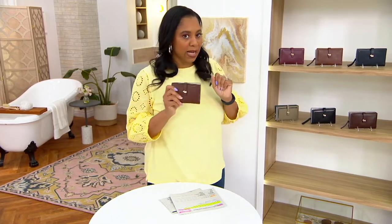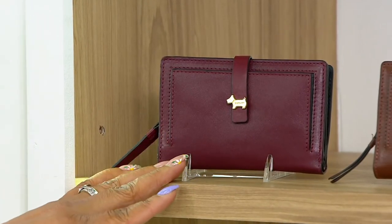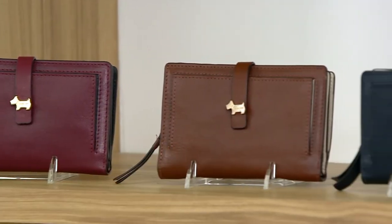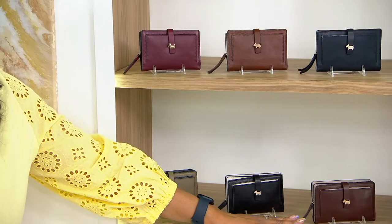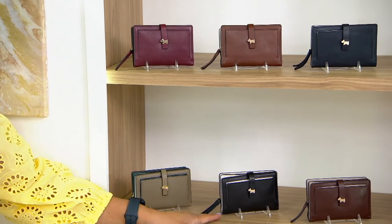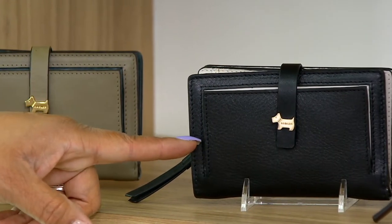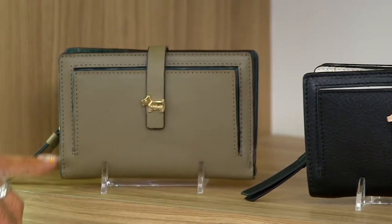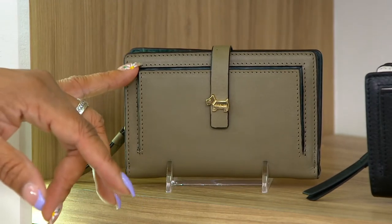Colors one more time — we have Merlot, tortoise, ink, mahogany, and black, which has been the most popular choice with only 150 left. And then lastly, winter moss — only six dozen left in the winter moss, so don't wait on that one.